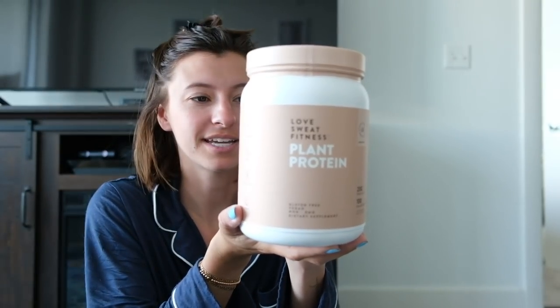Next is from Love Sweat Fitness — it's their new protein powder in peanut butter flavor: plant protein, 23 grams of protein, zero grams of sugar, made with real ingredients for real results. I'm excited to try this because I'm not a big protein person, but I feel like peanut butter with frozen bananas would make a really good protein shake.